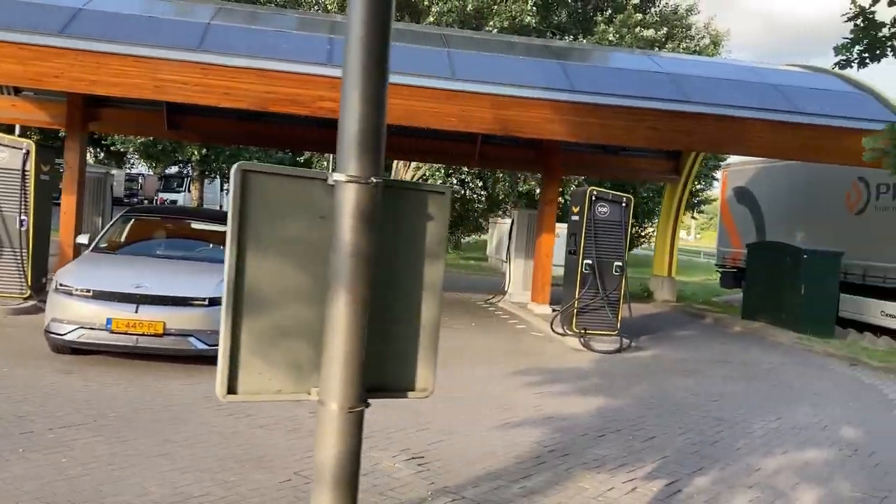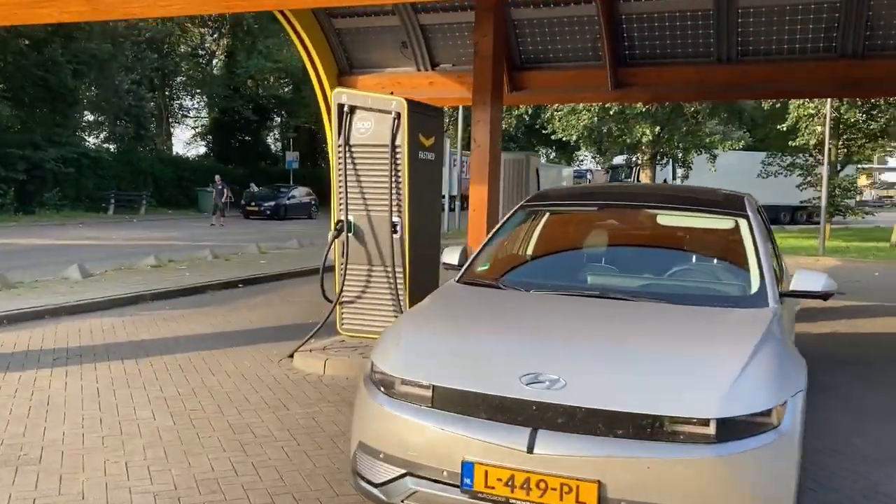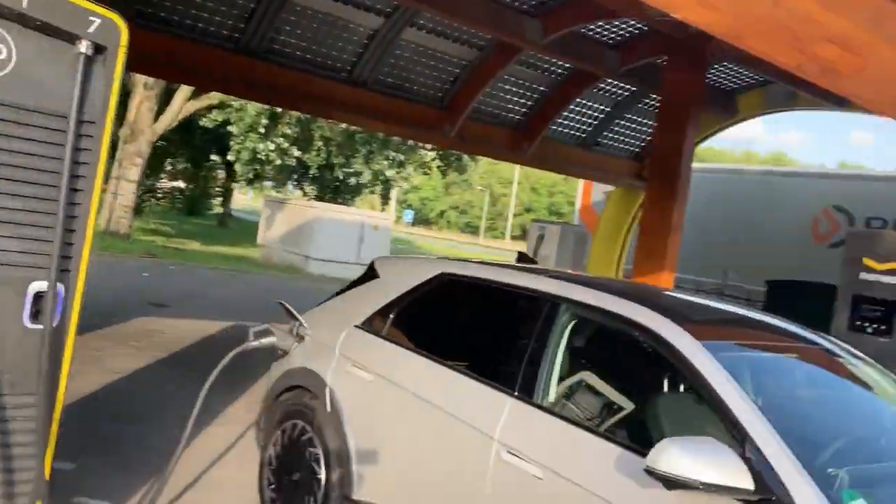And now this is our last charging stop. About 100 kilometers to go to Amsterdam.